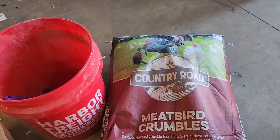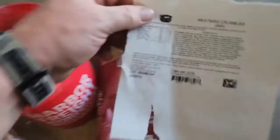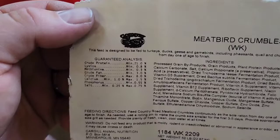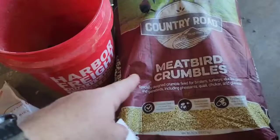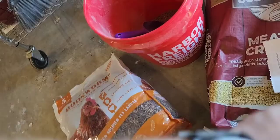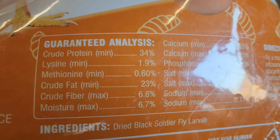Then we've got the meat bird crumbles. I know this is not organic or anything like that, but it is what it is — sometimes you just gotta go with what you can find and source pretty easily. Here's the data sheet: you can see protein at 21% and fat at 3%, plus some calcium and other nutrients. This is $21.99 right now as of October 23rd, 2022, just for reference on pricing since those things have been changing. The black soldier fly larvae bag shows protein at 34% and fat at 23%, with the rest of the specs on there.